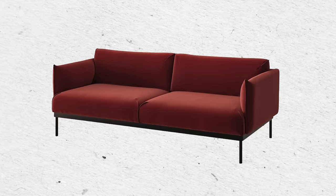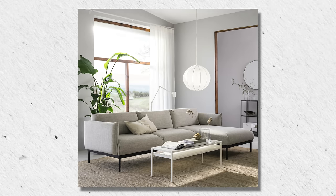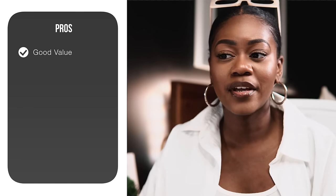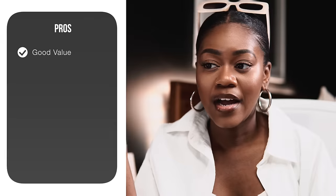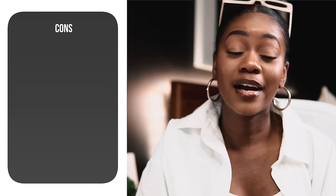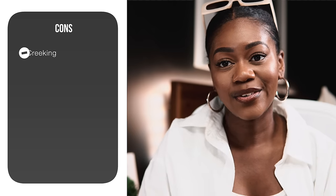The next sofa is also from IKEA — a newer and slightly more expensive option called the At Large. It's $1,049 and comes in four colors: a nice navy blue, a dusty blush, a gray, and a lighter gray. It gives minimalist vibes with the black framing on the legs. The pros are good value and it's a designer dupe for the Outline sofa, which runs closer to four grand. The cons include some creaking that customers have noticed, and as far as longevity goes, I wouldn't expect it to last all that long.